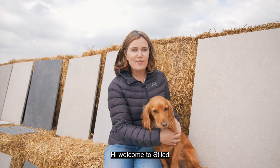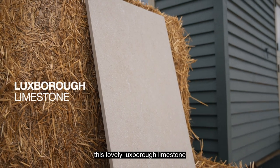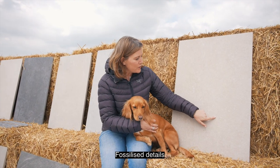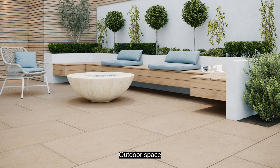Hi, welcome to Starled. I'm going to show you today this lovely Luxebra limestone, which I think is fantastic because it's got all of these fossilised details and this lovely veining. It's a beautiful contemporary colour, very on-trend and it looks great in any outdoor space.